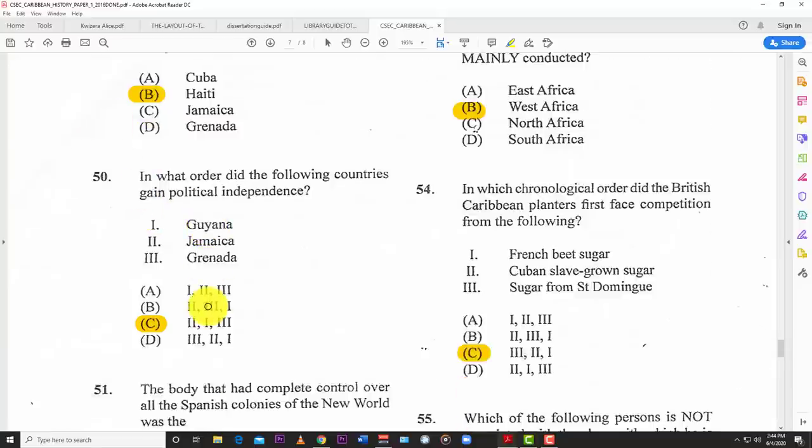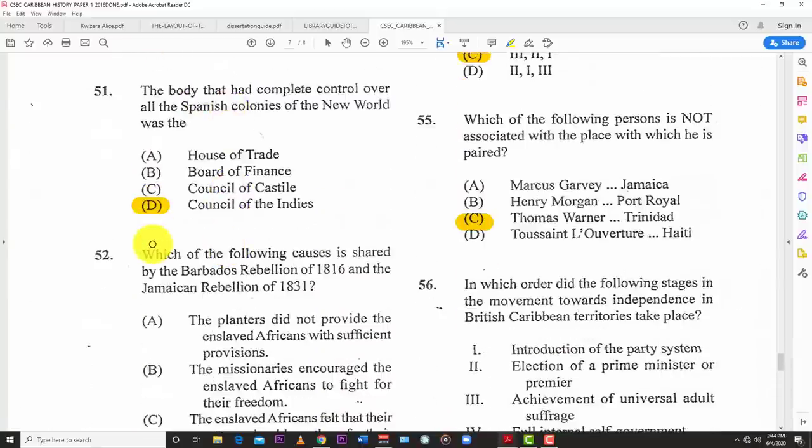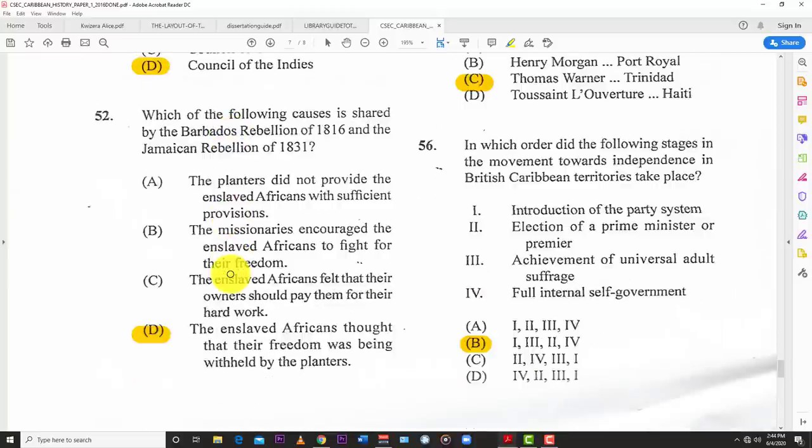Number forty-nine: the first Caribbean country to gain its independence was B — Haiti. Number fifty: in what order did the following countries gain political independence? The answer is C — Jamaica first, then Guyana, then Grenada. Number fifty-one: the body that had complete control over the Spanish colonies of the New World was the Council of Indies. Number fifty-two: which cause is shared by Barbados's rebellion in 1816 and the Jamaican rebellion of 1831? D — enslaved Africans thought that their freedoms were being withheld, so they rose up.